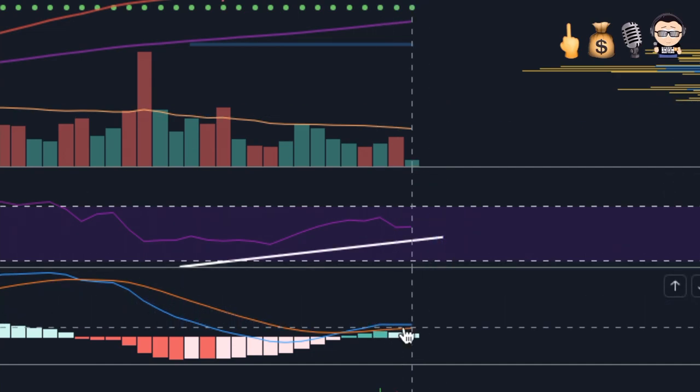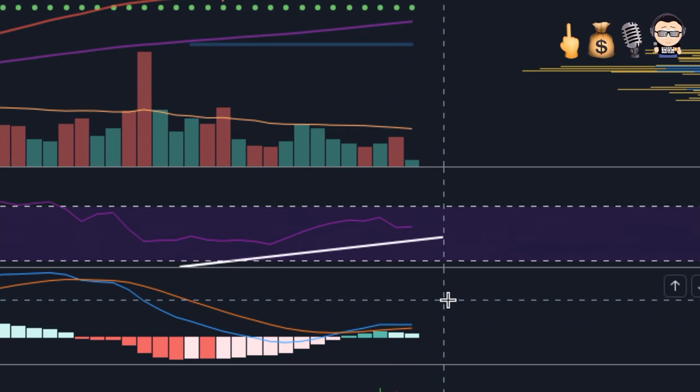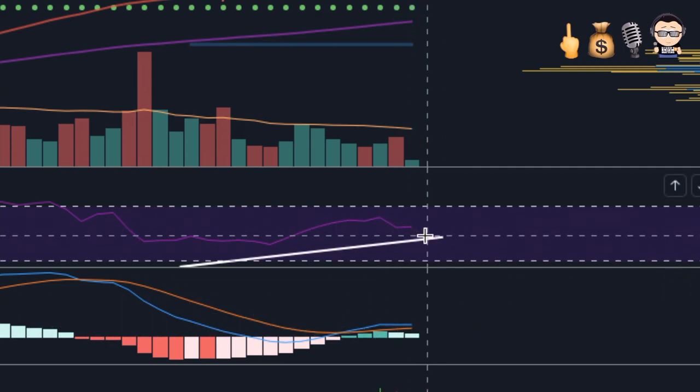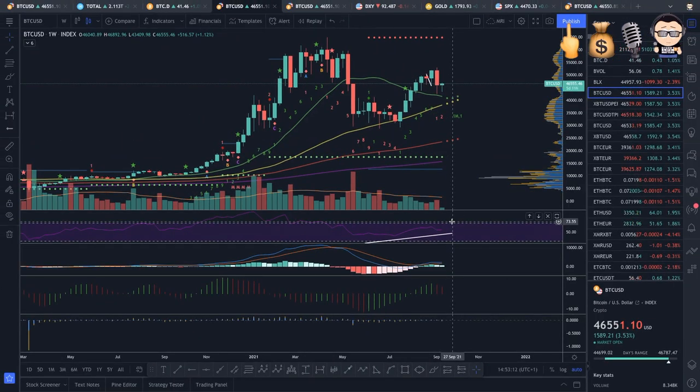The MACD continues completely neutral — the blue line is parallel to the orange, bars showing a small gap to the downside in light green, meaning bullish momentum is losing some strength. The RSI still has some space, so we might go down a bit more, live a week, then reverse — that's the best case scenario on the weekly chart. If we break the 20-period SMA and close a weekly candle below it — or even below the 50 since they'll be very close in two weeks — that is the worst case scenario.